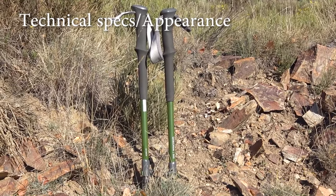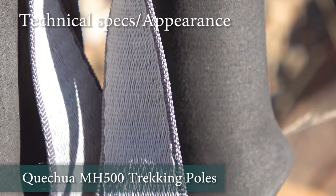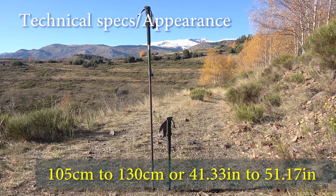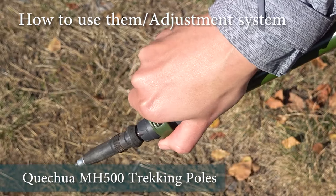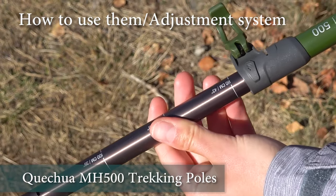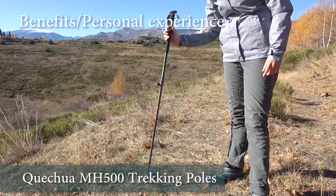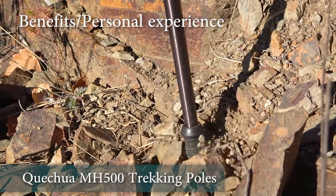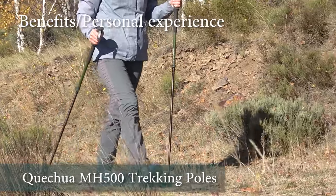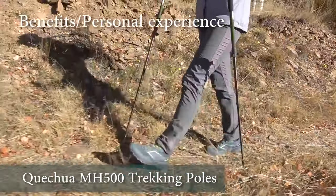Next on our list are the Quechua MH500 trekking poles. While these poles are well made with sturdy materials and quality plastic fasteners, and overall there was nothing bad to say about them, when we learned about a more compact design with the same functionality these poles suddenly lost their appeal to us. We found them impractical due to their inability to collapse into a compact format. This made it inconvenient to carry them when not needed — you can't just hide them in your backpack. Strapping them to the backpack created problems with length, hindering the ability to set the backpack down or sit comfortably. These long poles are always in the way, and it's also very inconvenient on public transport as they stick out, forcing you to put the backpack in the bus luggage compartment. Consequently we stopped using these trekking poles.